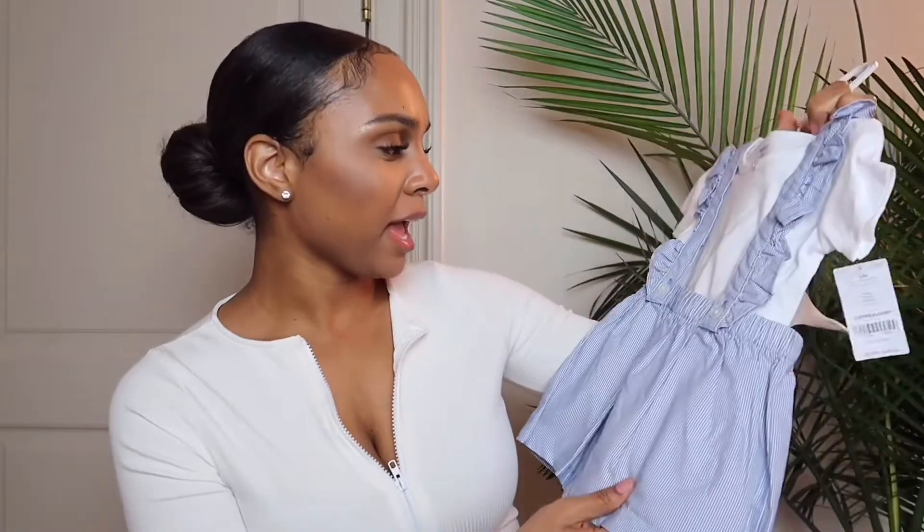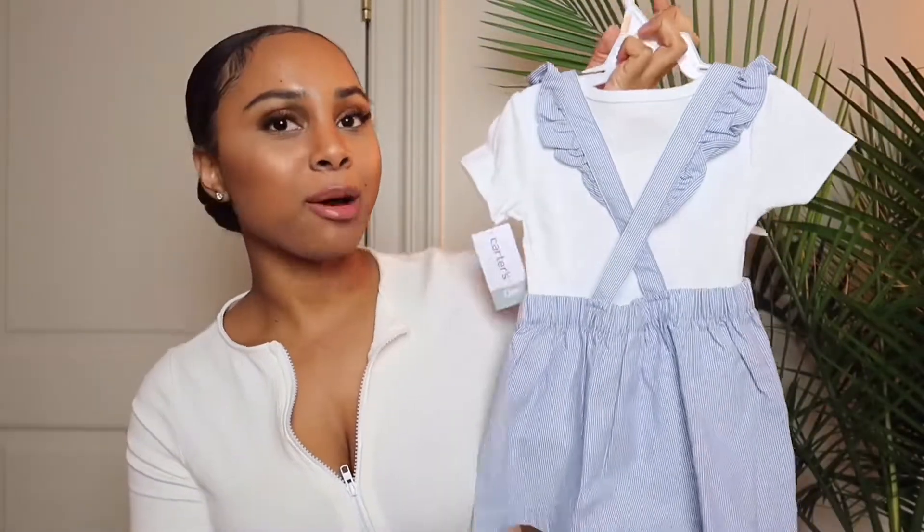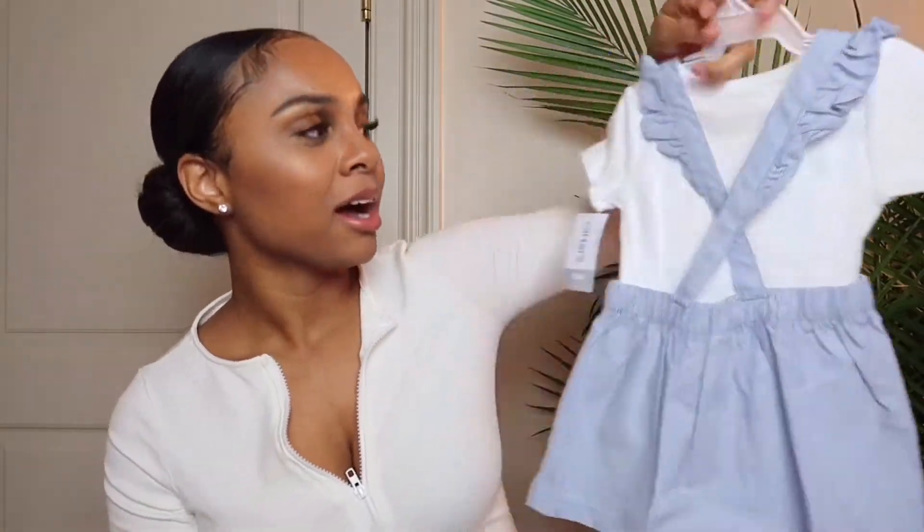Look how pretty this dress is — it's like a little striped dress with a little white onesie underneath it, and look at the back, look at how pretty that is. This is gonna be so cute with her little sun hat.